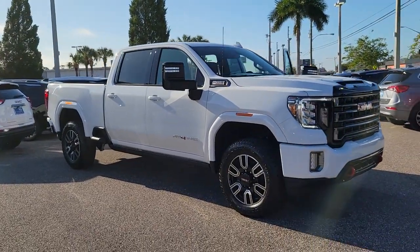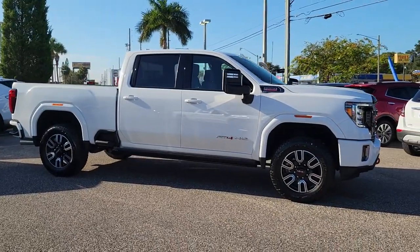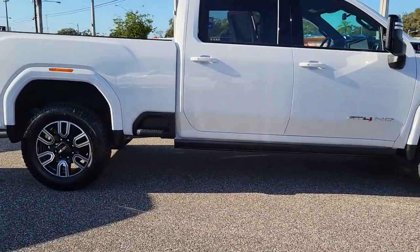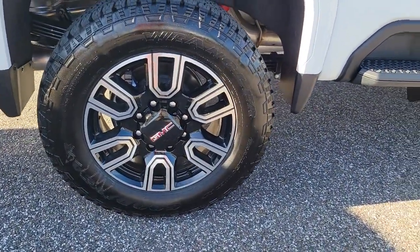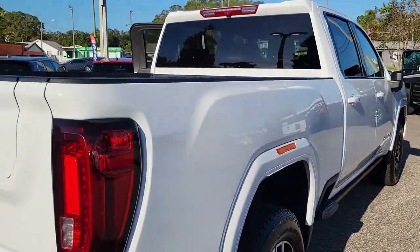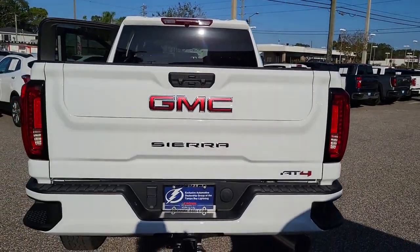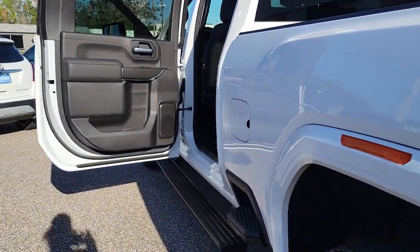You will be amazed by this. 2023 GMC Sierra HD. Here's an undeniably powerful Sierra HD that offers beefy towing and hauling capability, responsive steering, and impressive maneuverability, optional features like all-wheel drive and driver assist safety tech, and a quiet, spacious cabin with standard touchscreen infotainment and smartphone integration. There's no confidence like heavy-duty confidence.